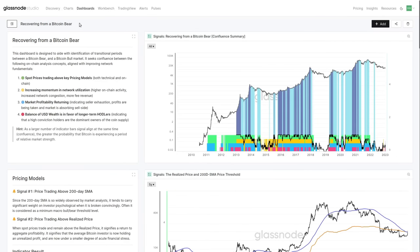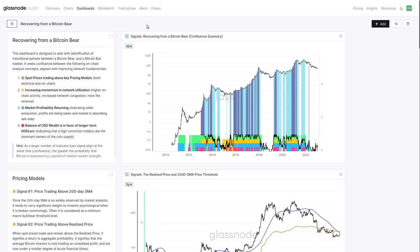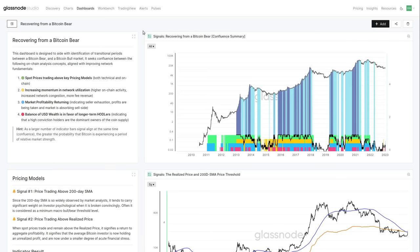Here we are in the 'Recovering from a Bitcoin Bear' dashboard. For advanced members, you'll find this under 'Signals' on the left-hand pane. Now, what is this chart we have here? Each color represents a different topic. The green bar at the bottom shows when pricing models have both metrics giving a thumbs up. Yellow represents network utility — on-chain activity, how active is the network. Blue shows market profitability — transitioning from a realized loss regime back to profits.